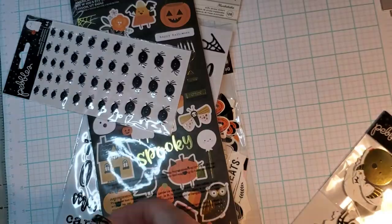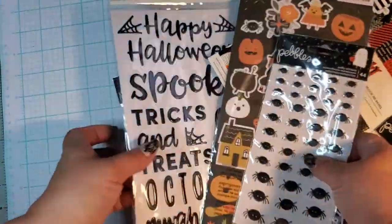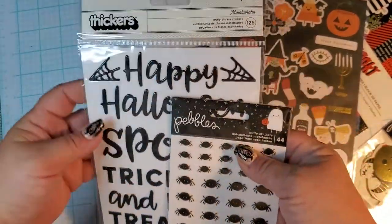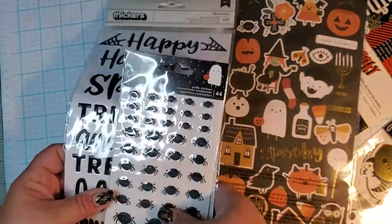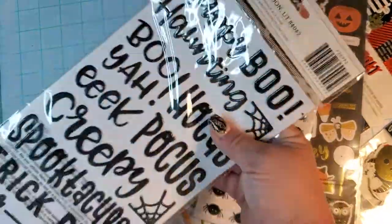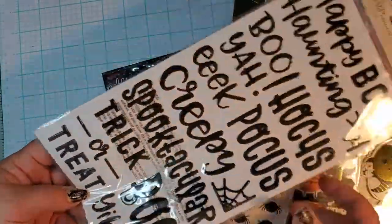Then there's these stickers and the thickers that you can use with anything. You can use them with any collection — they're perfect. Every saying you could possibly need. I'm gonna get like two more packs of these if not more.